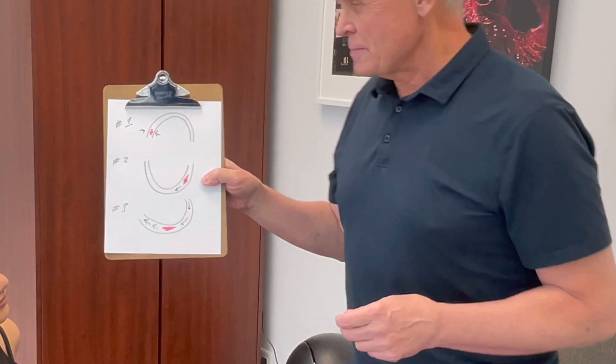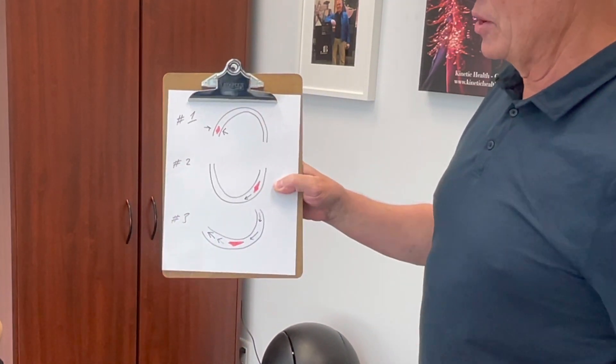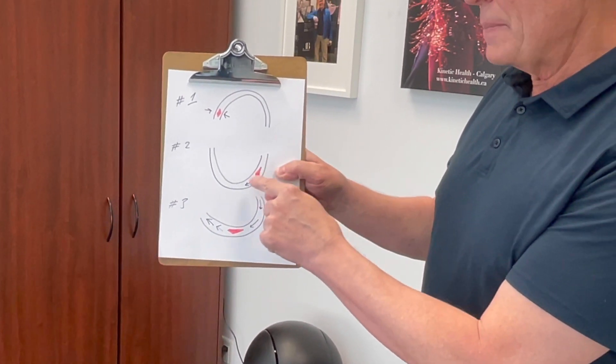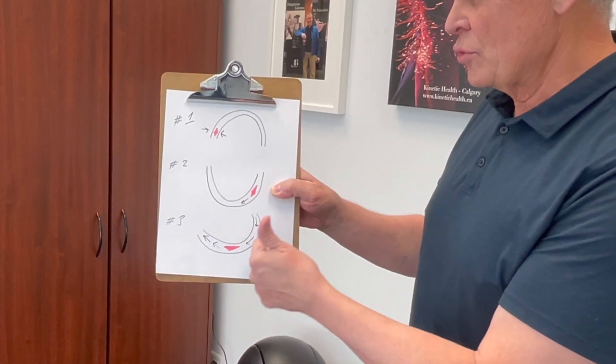In this case, it's the lateral or horizontal canal. I drew something here to explain that when we're going through this, we're starting in the first position. We've got a little crystal — the red area — stuck in that canal. As we move to the next position, we're getting that crystal to drop down and move through that. And finally, in the next position, we're actually going to move it through.